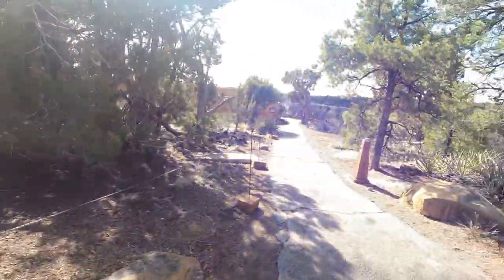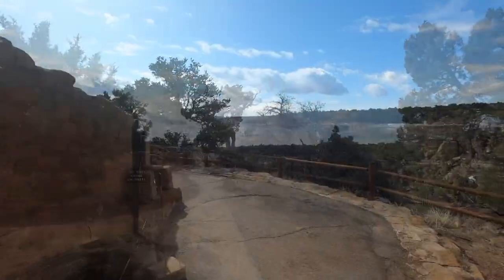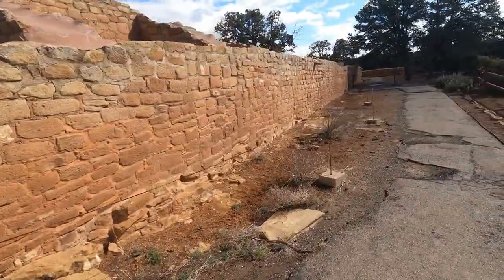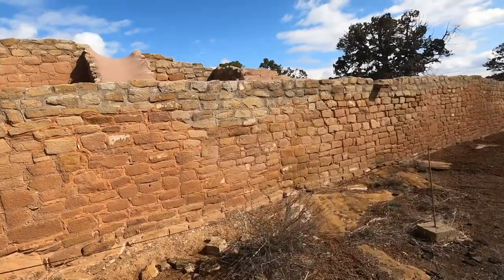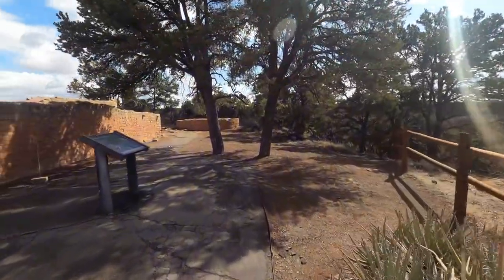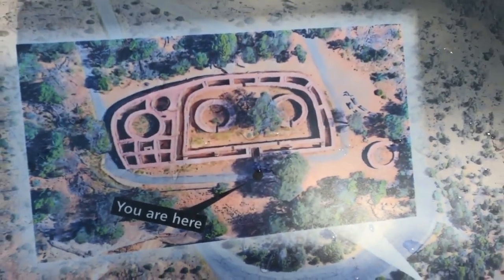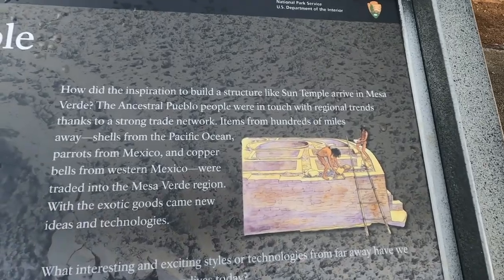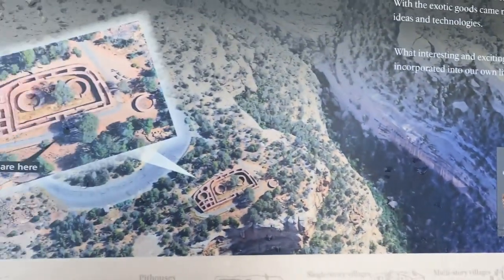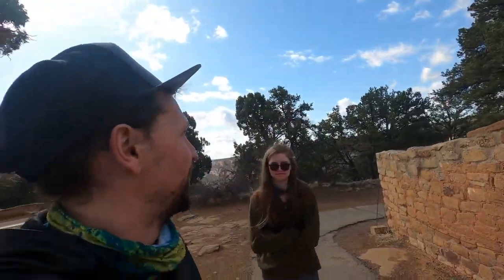Now we're rolling up on the Sun Temple, which we were looking at from across the way — we just drove all the way around. Don't climb on the walls, Grace. The mystery of the Sun Temple — this is what it looks like from above. That's crazy. Perhaps this is where celestial observations were made. Who knows?